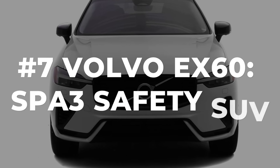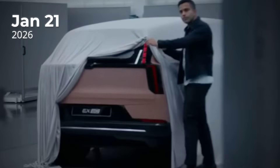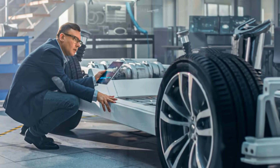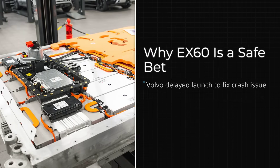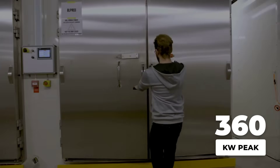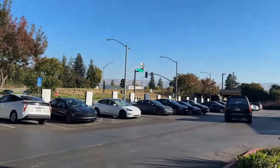Number 7 on the list is the Volvo EX60, Volvo's first mid-sized premium EV built on the all-new SPA3 platform. The official reveal is locked in for January 21st, 2026, with production set to kick off in the first half of the year at the Torslanda plant in Sweden. The SPA3 brings an 800-volt backbone — a major leap from Volvo's previous EVs — meaning less heat, thinner cables, and for road trippers, much faster charging. Volvo is targeting a peak charge rate close to 360 kilowatts, putting it in the same league as the fastest charging EVs on the market.